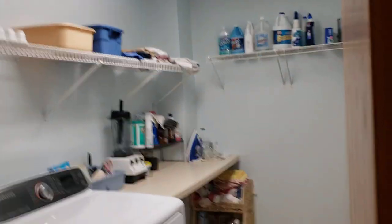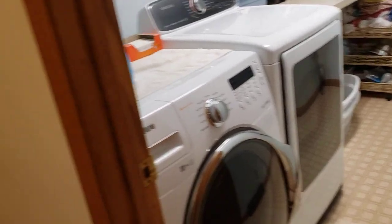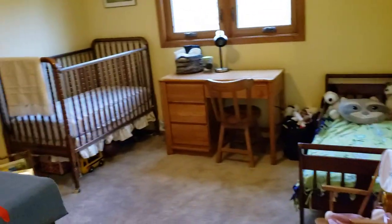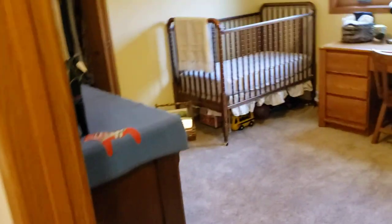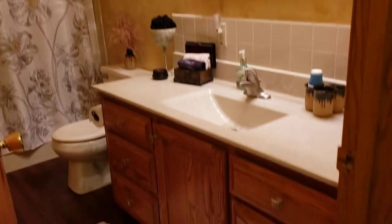Here's that main floor laundry I was telling you about, with lots of storage. It has this handy door that you can just close off — no one will even hear or see a thing while you're doing the laundry. Here's the second bedroom on the main level, perfect for a kids room or guest room.